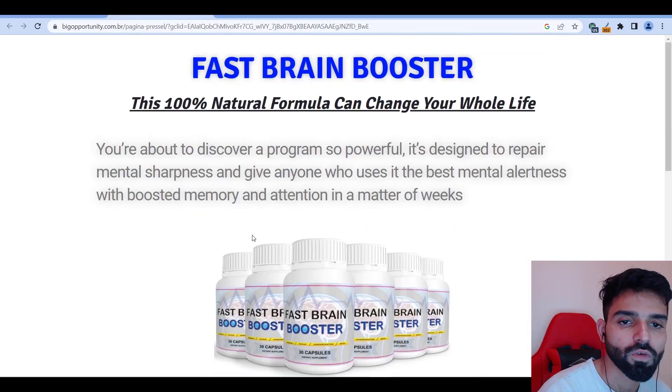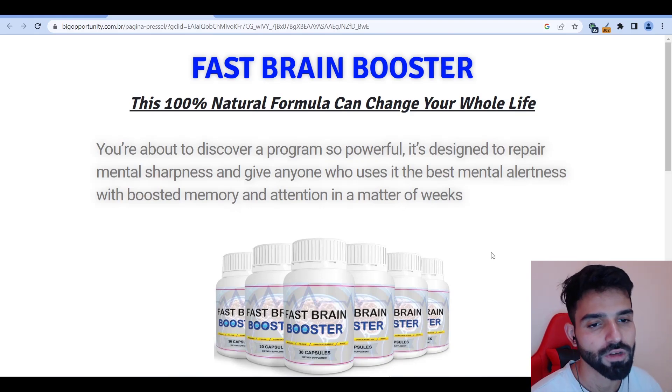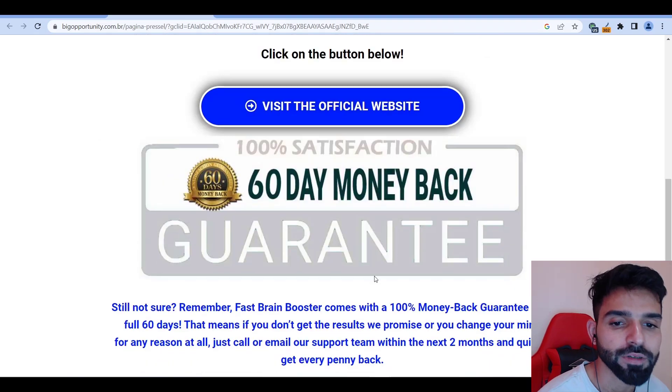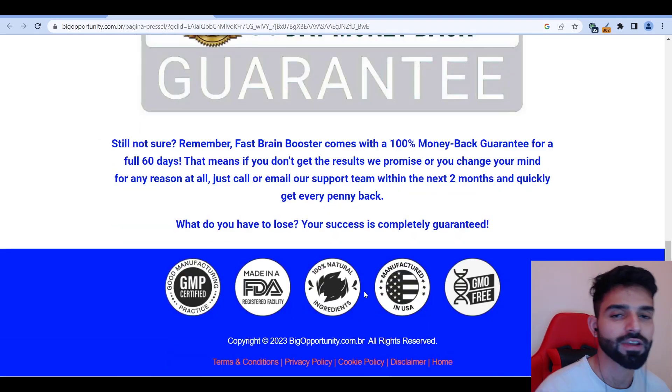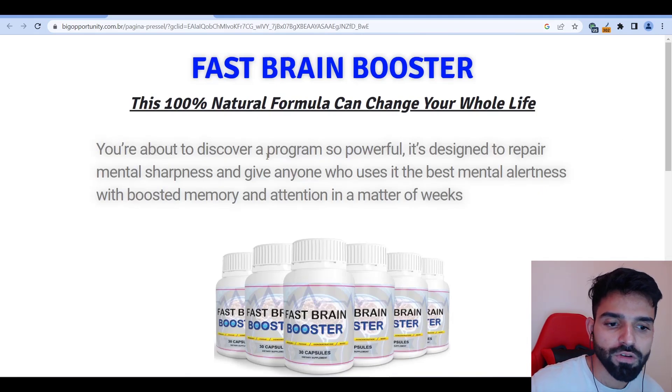I'm going to copy exactly the same landing page — imagine it's just a one-page site. What I'm going to do is make it 10 percent better: add the benefits, write a call to action, add scarcity with a timer. You don't have to reinvent the wheel, just make it 10 percent better. Once you've done that, go to Google Ads and create an ad.